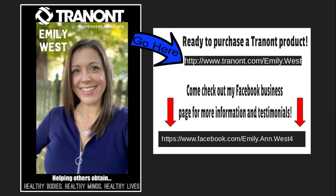If you are interested in purchasing GLOW or any Trinott products, I encourage you to go to Trinott.com slash Emily West, where you can review and buy products, or come check out my Facebook business page. I would love for you to learn more about products and see amazing testimonials of GLOW and other products as well. If you have any questions, please reach out to me — I would love to help you. Thanks so much.